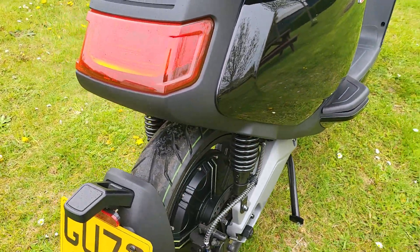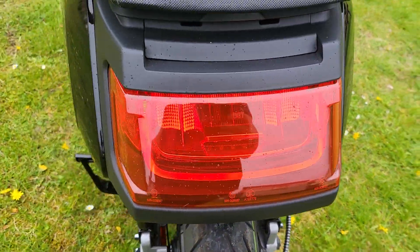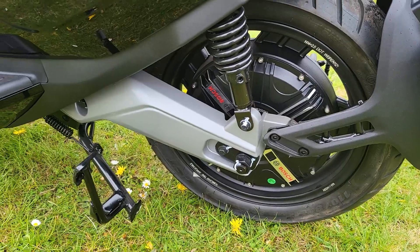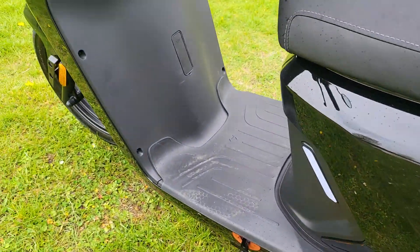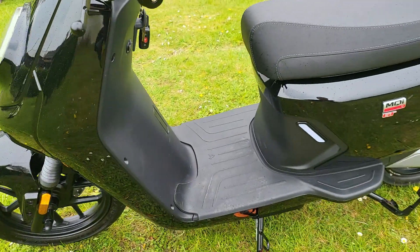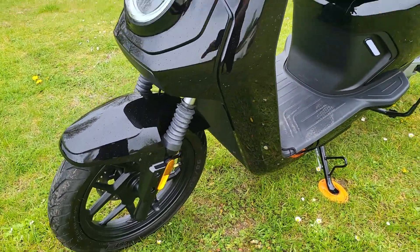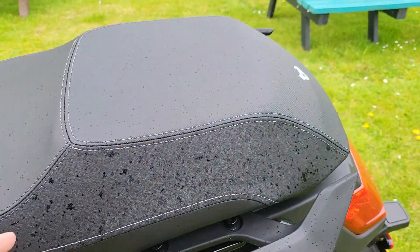It's a 72 plate. As you know, it's the Bosch motor. It's done 11 miles. It's pre-registered — it's only been used for press purposes, it's never actually had an owner. It's got the warranty, as you'd expect.